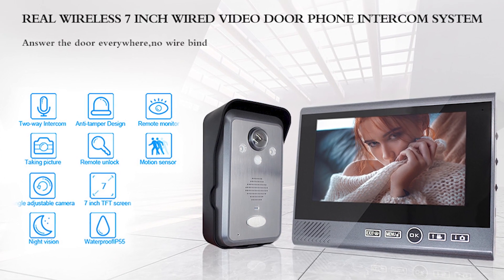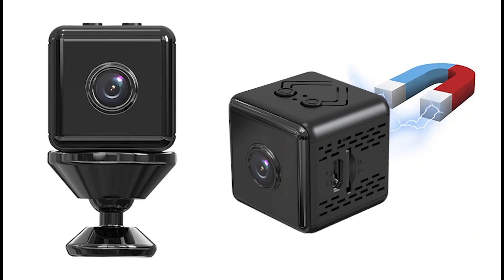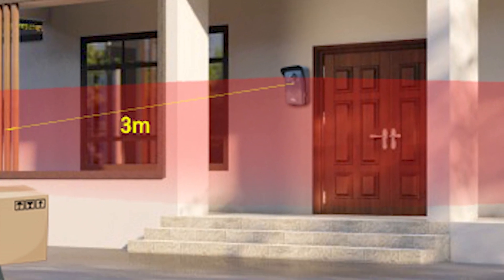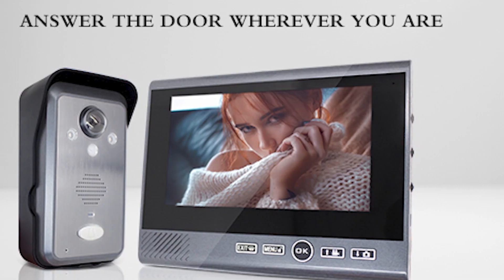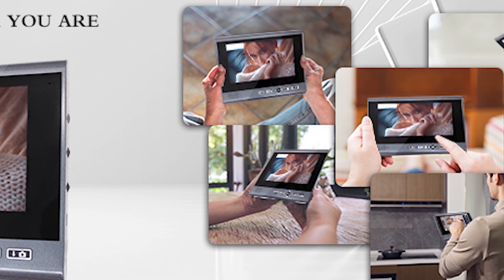Hello everyone, welcome to my YouTube channel. In this channel you'll find content on smart home gadgets, surveillance systems, trackers, and lots more. Upgrade your home security with this cutting-edge 7-inch 2.4G wireless video doorbell camera.